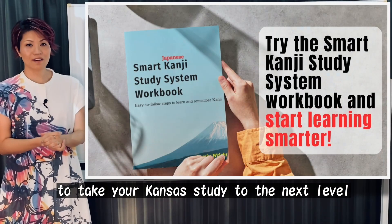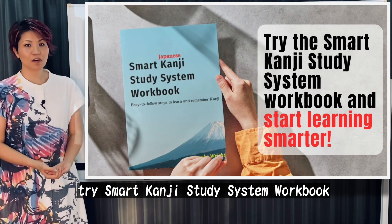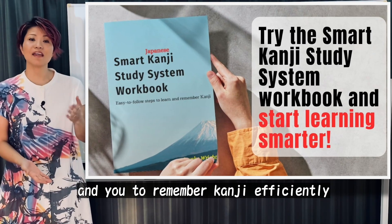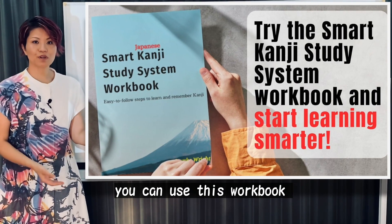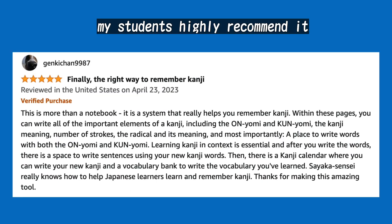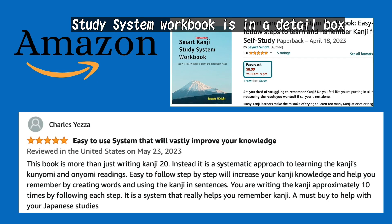To take your kanji study to the next level, try the Smart Kanji Study System workbook. I created this workbook to help my students remember kanji efficiently. You can use this workbook when you study kanji with me here with this lesson. My students highly recommend it and it has proven to be effective. More information about the Smart Kanji Study System workbook is in the description box.